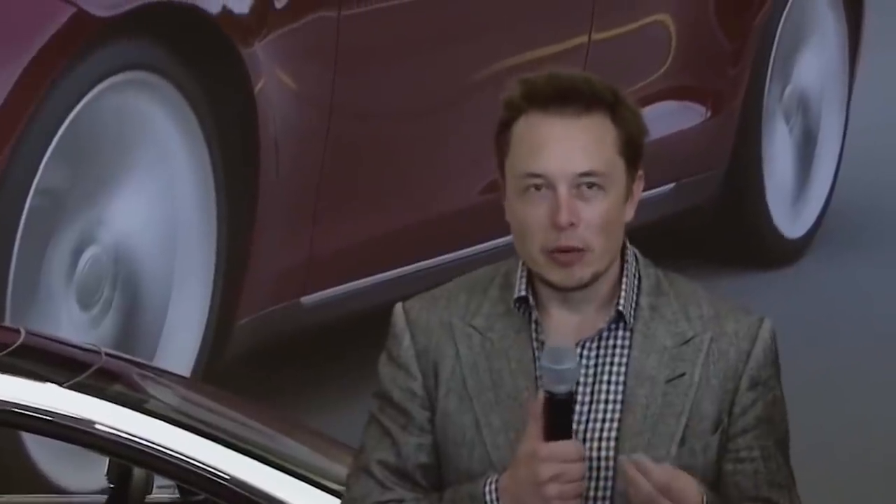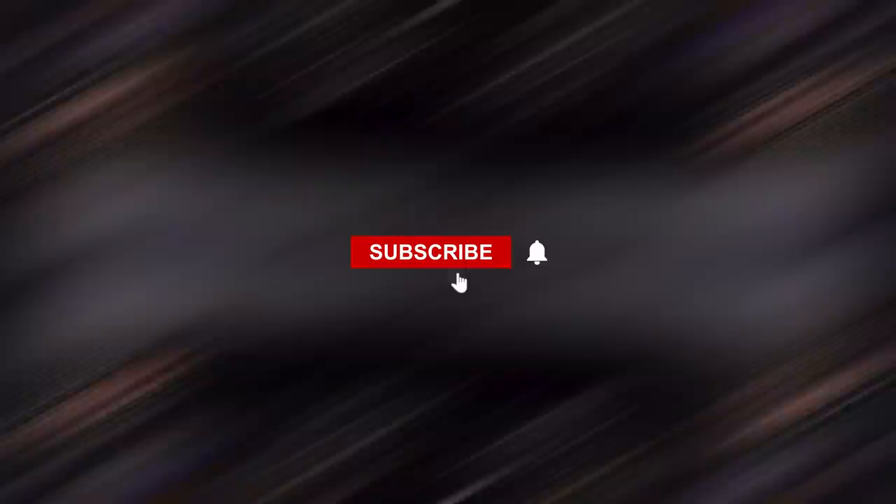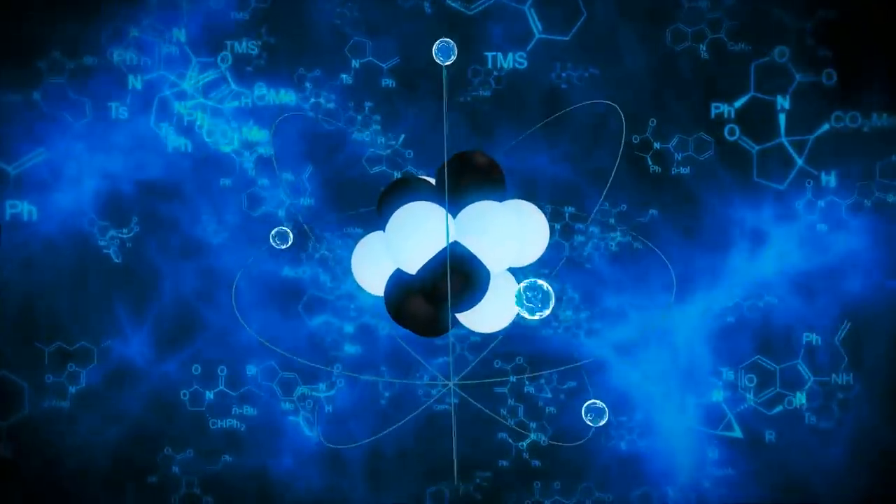Okay folks, that's it for today's video. If you're interested in watching more videos on Elon Musk, then simply click the subscribe button and ring the bell icon, because new videos are on the way!